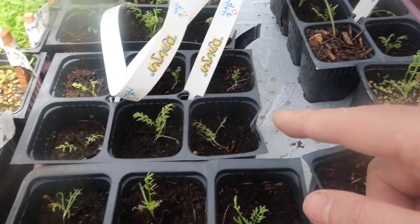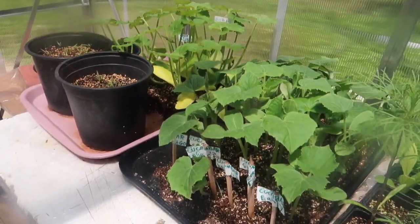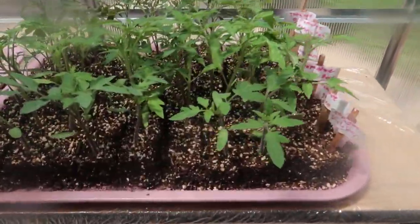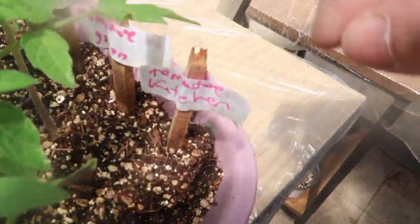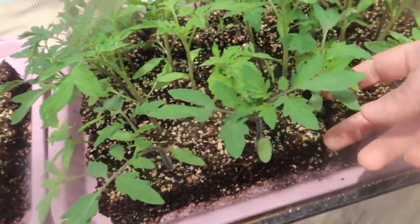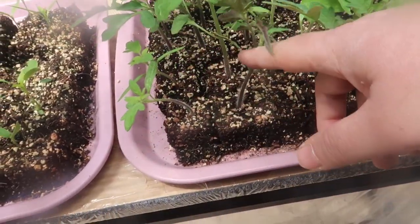The ones we separated out — cucumbers, zucchini. Look at that zucchini, ready to go out in the garden. Cucumbers too. So tomatoes are doing amazing. Now let me show you — these tomatoes from this row, it says 'tomato kitchen.' So this row of tomatoes — we literally went to the kitchen, took a tomato, squirted it open, took out the seeds, and planted them.